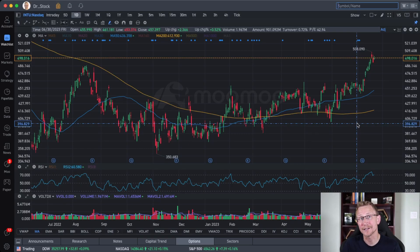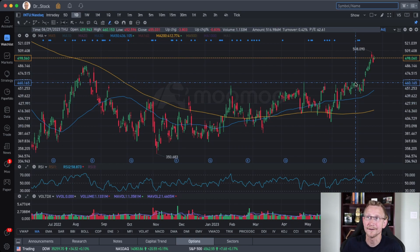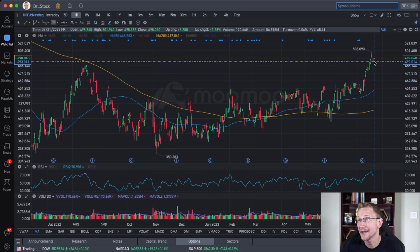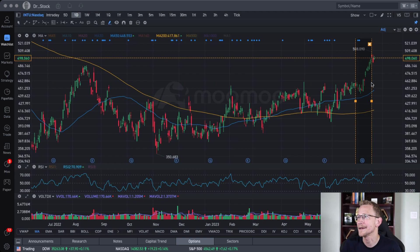The next stock I have for you is Intuit, ticker symbol INTU. This one made a $53 run from the time that I mentioned it all the way up to its peak. It's still right around that $500 mark. I mentioned this one on June the 29th, and it had a closing price that day of $455. It peaked above $508, which is a 9% change — a nice little run for Intuit. Nine days for 9% — that's incredible.